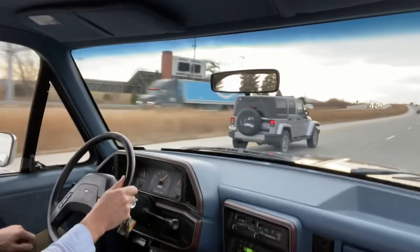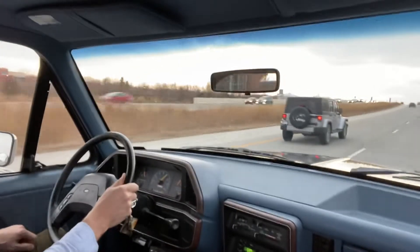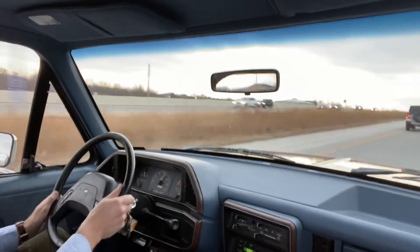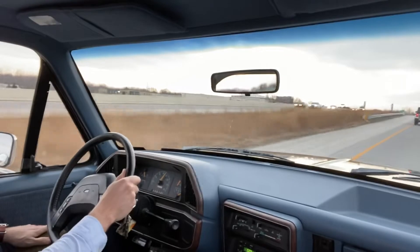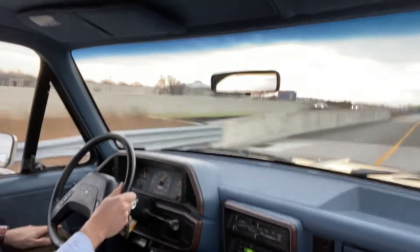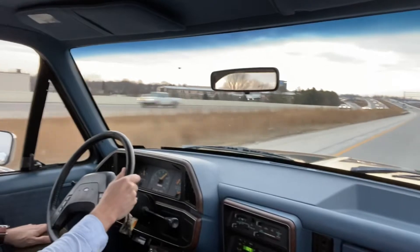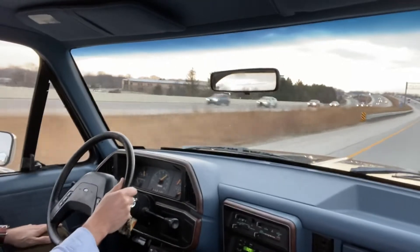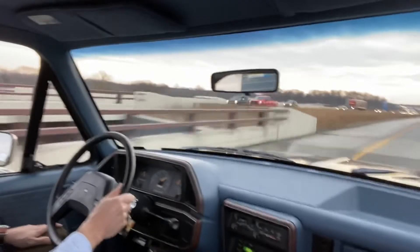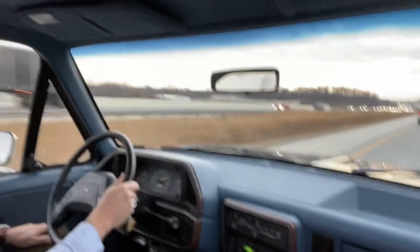All right, driving video getting onto the freeway. Merging on with traffic. Cruising fine, very smooth, 60 miles an hour.